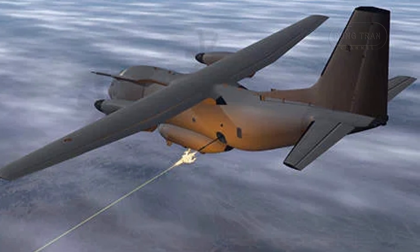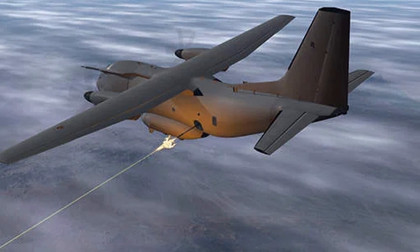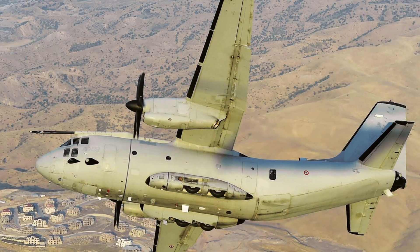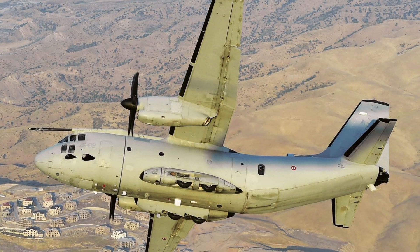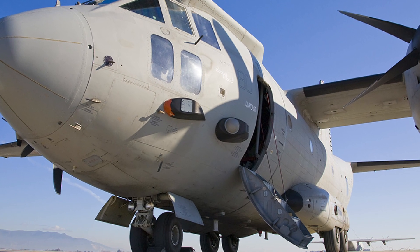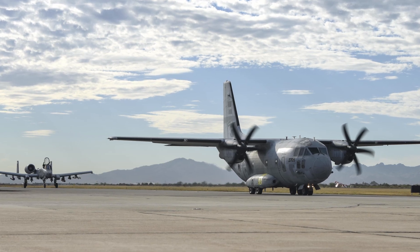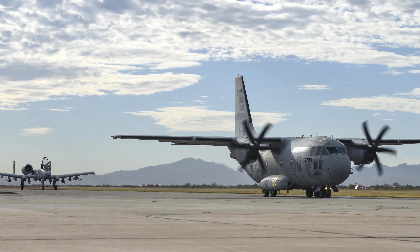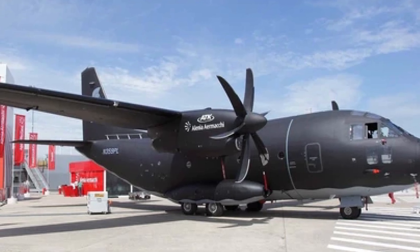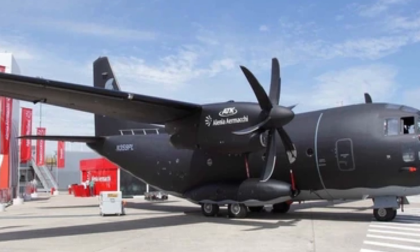The C-27J's multi-mission potential, seen in variants like the MC-27J gunship with a 30mm GU-23 cannon, Hellfire missiles, and rocket pods, or the EC-27J Jedi for electronic warfare, offers versatility unmatched by the C-295. Italy's Praetorian variant, tailored for special forces, contrasts with Australia's HADR focus, while the US retired its C-27Js early, unlike Australia's sustained use. The MC-27J, unveiled in 2012 with Alliant Techsystems, could challenge Lockheed's medium-lift dominance if pursued, though Australia has not signaled such intent.